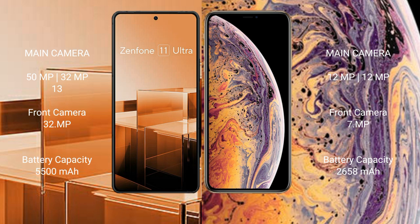Asus Zenfone 11 Ultra has a 5500mAh battery with 65W fast charging support. iPhone XS has a 2658mAh battery with fast charging support.